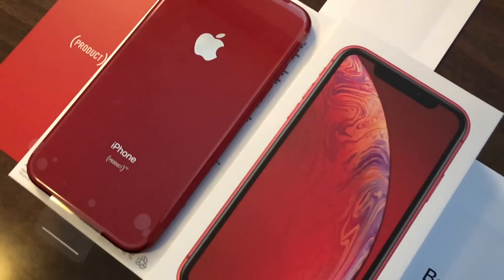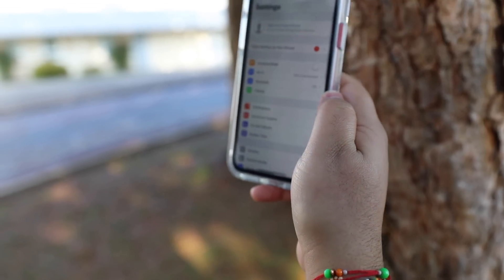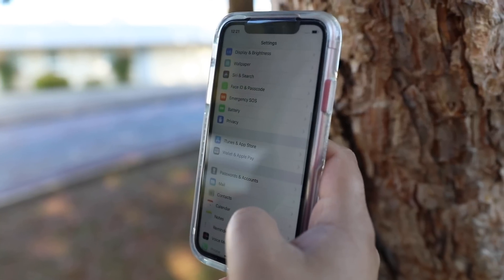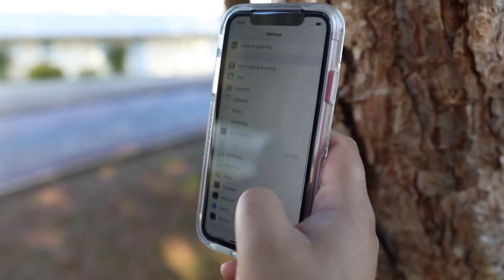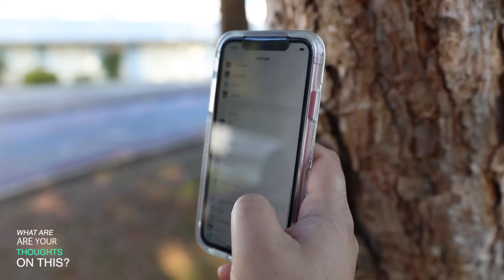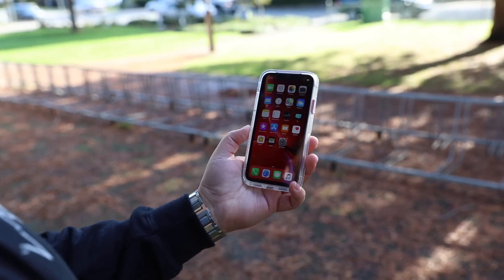In order to keep the price point down and keep the XR below the thousand-dollar mark, Apple had to make some sacrifices in key components of the phone. The most obvious one is the screen — it's not an OLED screen like the XS or XS Max. The XR has an LCD screen, which is a little bit cheaper than the OLED counterparts, and that price factor is why Apple decided to go with LCD panels.